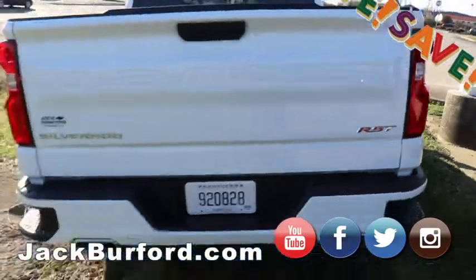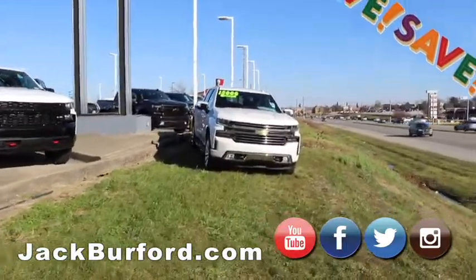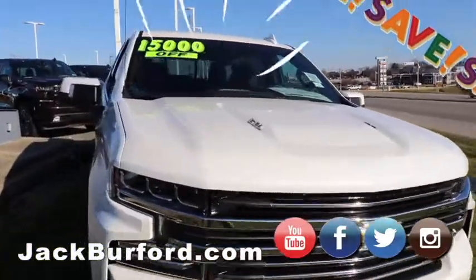And then you know what else they did? They got even stupider! Behind you — $15,000 off! A high country? A 6.2 liter high country, iridescent pearl tri-coat.